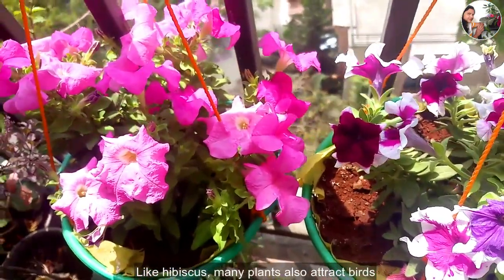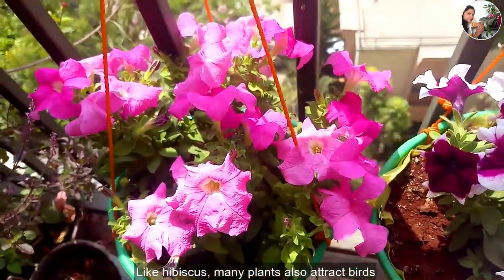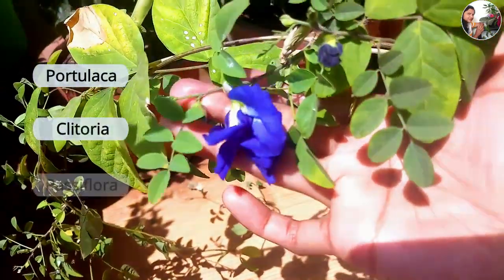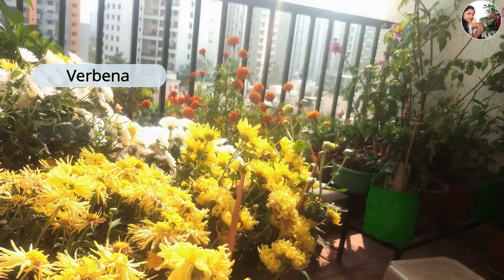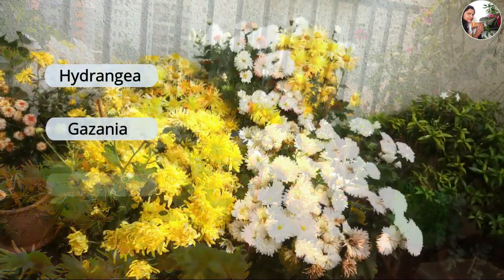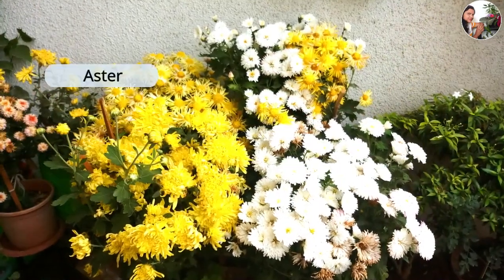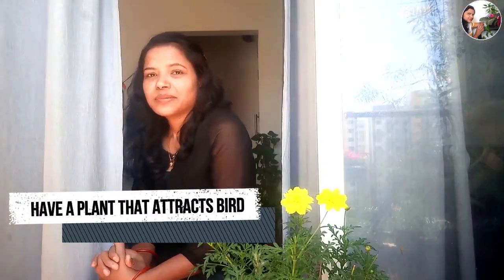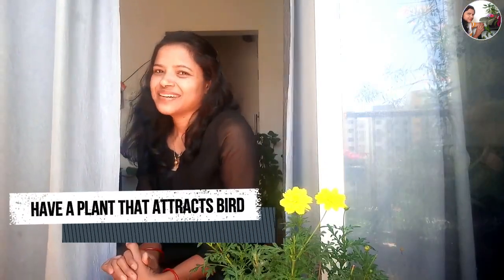Like hibiscus, many plants also attract birds. Those plants are Portulaca, Clitoria, Passiflora, Verbena, Chrysanthemum, Pentas, Hydrangea, Gazania, Oregano, Aster, Mandevilla, and Gardenia. Decide what plant is suitable at your place and grow it to attract these birds.